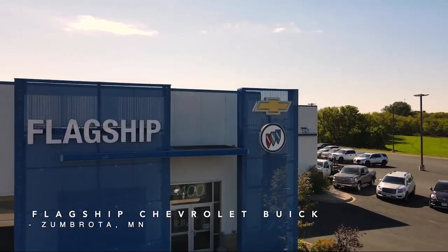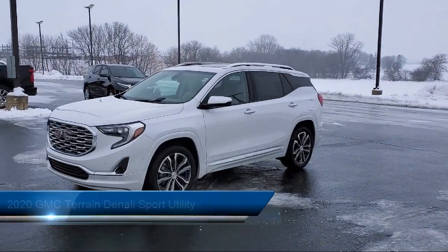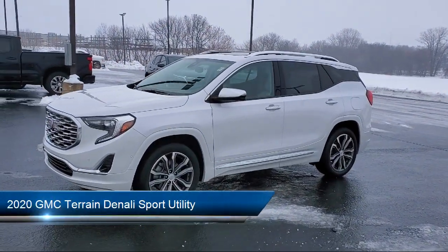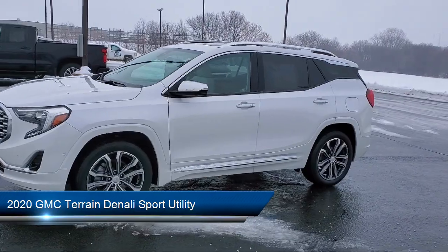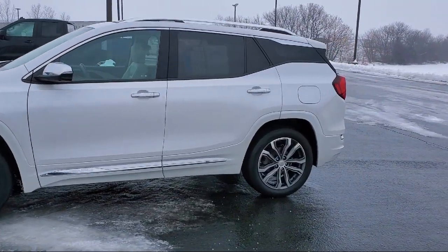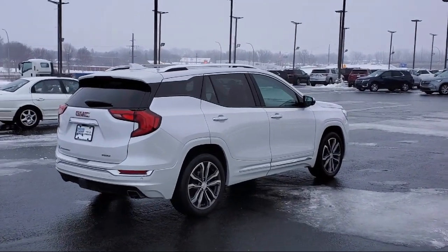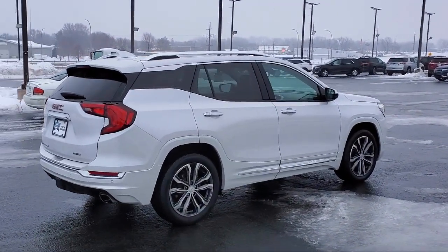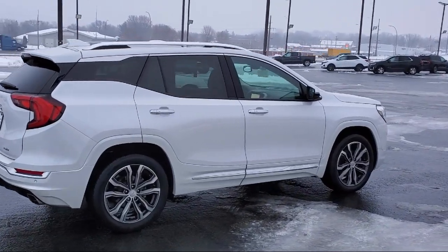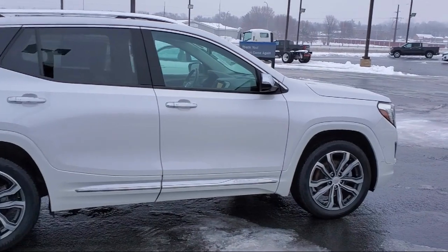Welcome to Flagship Chevrolet Buick. Here's a look at one of our great vehicles for sale. It comes equipped with navigation, lane departure warning system, advanced safety package, rear view camera, factory installed trailer hitch, auto high beam headlamp control, all wheel drive, comfort package, heated front seats, and has less than 30,000 miles on the odometer.